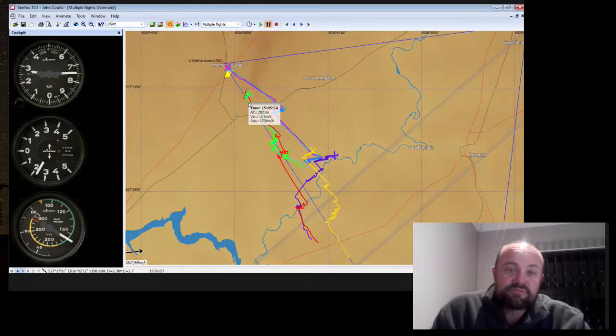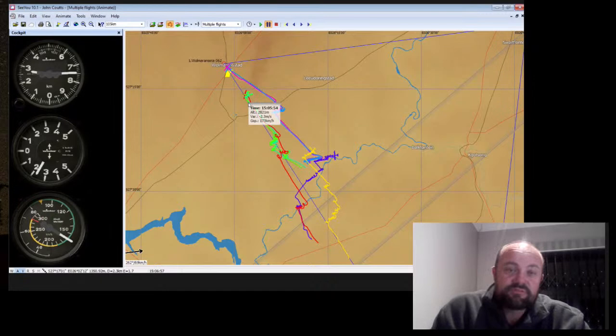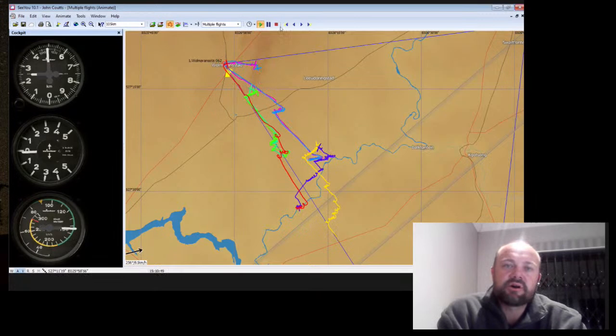Generally in thermal wave - as in wave flying anywhere, even in the mountains - when you fly into lift, you turn into wind. You'll see here just a little turn into wind, and then off I went again.